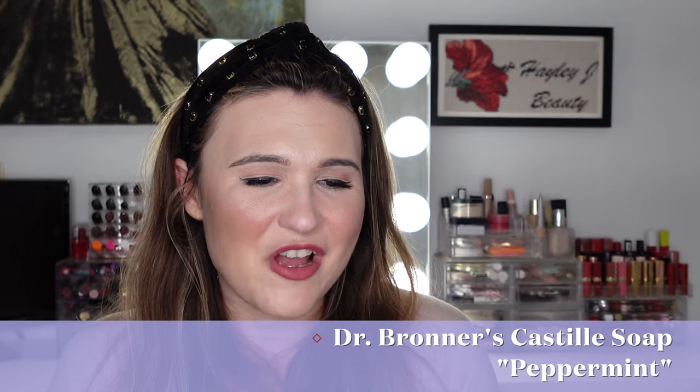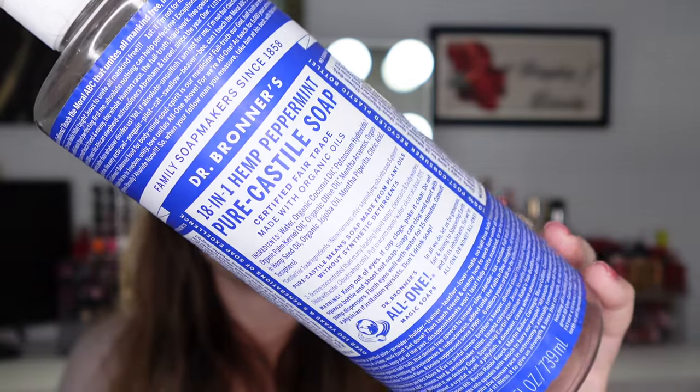We have one of my husband's empties: the Dr. Bronner's 18-in-1 Hemp Peppermint Pure Castile Soap. My husband loves this as body wash — I don't know how he does it because it's pepperminty and could make your skin tingly, but he loves it. His mom loves it too. Every time he runs out he repurchases it, usually from Costco for a better deal. You can use it for a lot of different purposes. I've tried it as hand soap and it absolutely flared up my contact dermatitis, but he loves it as body wash.